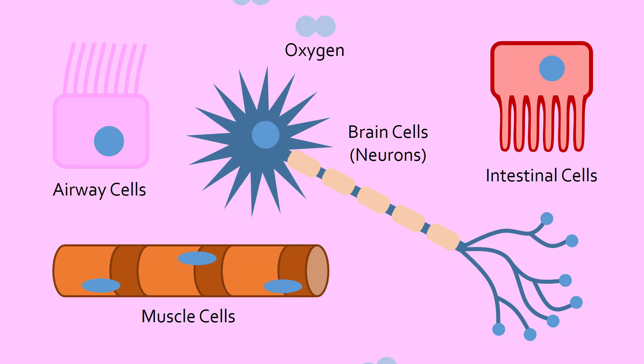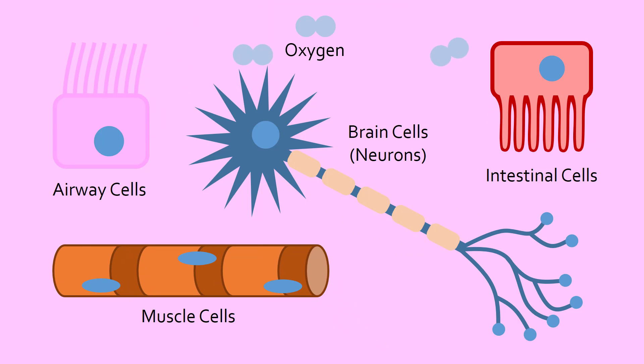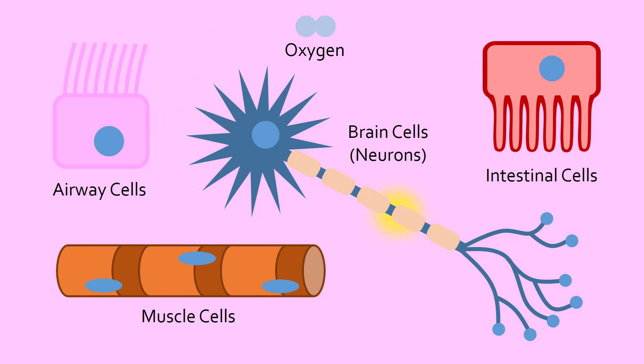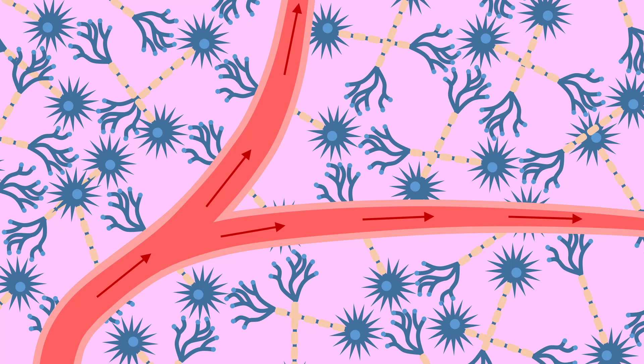All of the cells in our body need oxygen, as well as other nutrients such as sugar, to work and survive. For cells that are constantly using energy, such as the neurons in the brain, they need a constant supply of oxygen to keep working. This cellular fuel is delivered to cells by blood. Therefore, if something stops the blood flow to cells, these cells essentially starve to death.